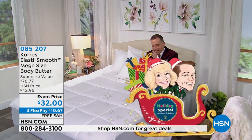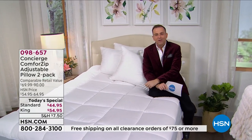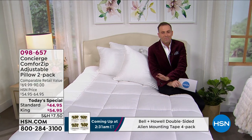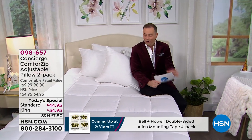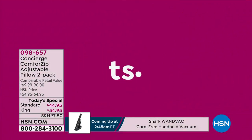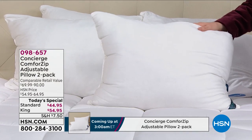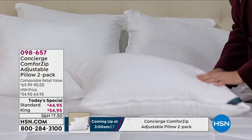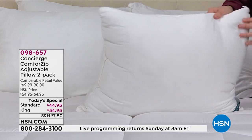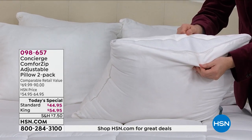Dear Santa, please bring me a pillow that I actually love, that I actually enjoy—the perfect pillow. We have a today's special that we are going to give you a sneak peek on right now: a world launch called the Comfort Zip from Concierge Collection. You know sometimes you get into bed and the pillow's too hard, you want it softer. Sometimes the pillow's too soft, you want it harder. That's nice and plump—a lot of support. I'd like it a little softer, please, Santa. So I'm going to unzip the top like that. Did you see that? It's a Christmas miracle—it opened up!